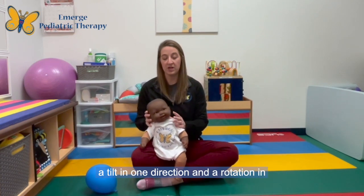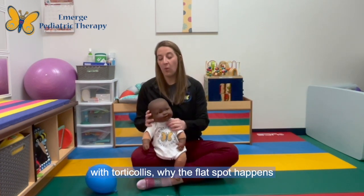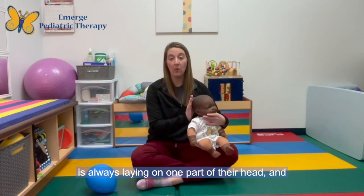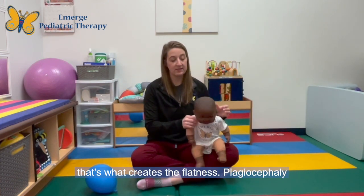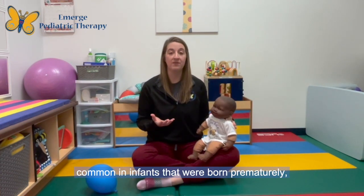Torticollis causes a tilt in one direction and a rotation in the other direction. Typically in infants with torticollis, the flat spot happens because of this neck restriction — the infant is always laying on one part of their head, and that's what creates the flatness. Plagiocephaly can also occur for other reasons.